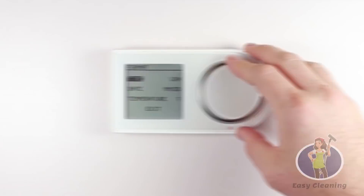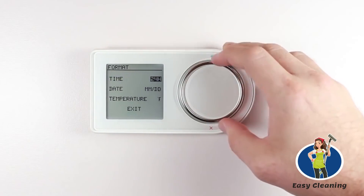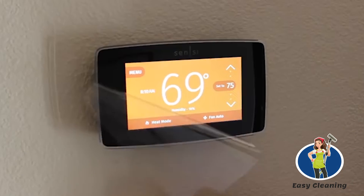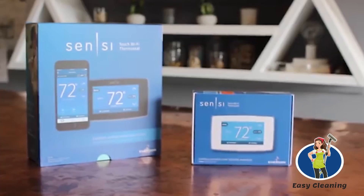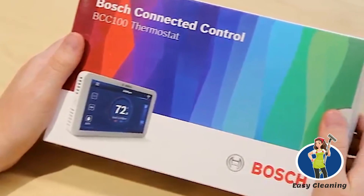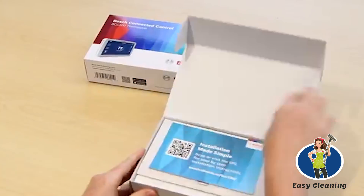Best Smart Thermostats. Heating and cooling are one of the highest expenses Americans pay for. In addition, it can be stressful having to set your thermostats to the right temperature every time. This is where the best smart thermostat comes in — it does the thinking and all the hard work for you.